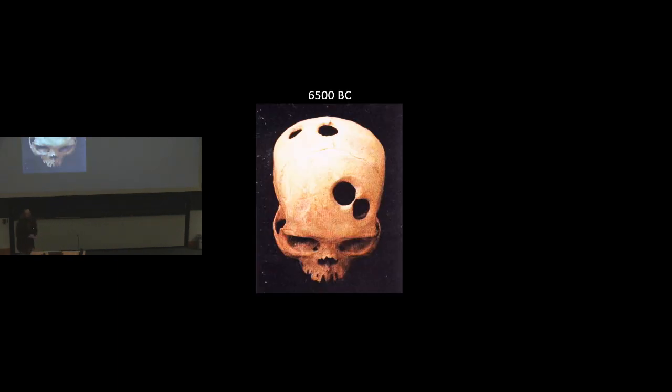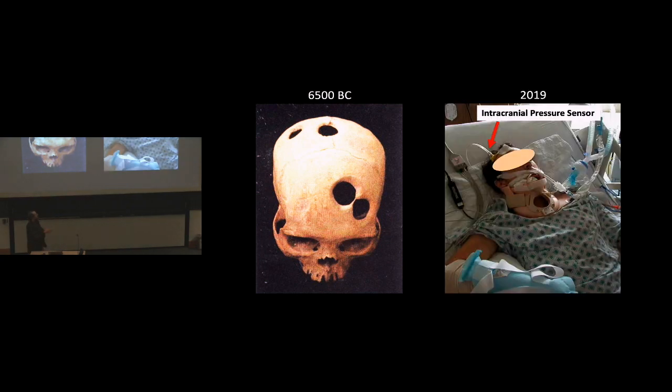So yeah, 6500 BC, we were putting holes in people's heads — to relieve demons and things like that, but it was really probably just pressure, migraines, hydrocephalus. Flash forward to 2019, and we are still putting holes in people's heads. This is a severe traumatic brain injury patient who's come in, and what they do typically for these patients is drill a hole in the head. These are patients typically in the ICU, comatose. They drill a hole and put a catheter in there to measure pressure and relieve it.